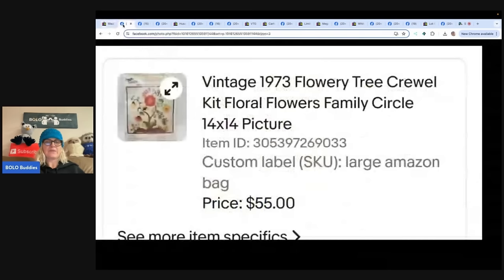The next one is a vintage 1973 flowery tree crewel kit flower — it's like a cross stitch kit but it's crewel. Bought a bunch of stitchery items at a yard sale last fall, listed this back in February, probably have 25 to 50 cents into it, took a best offer of $55. Long tail sometimes, but definitely a Bolo. People are looking for these specific ones. This one comes from eBay store Dieter's Attic.